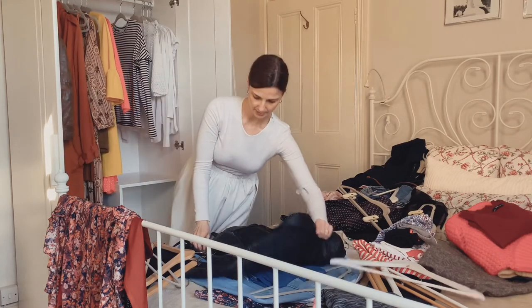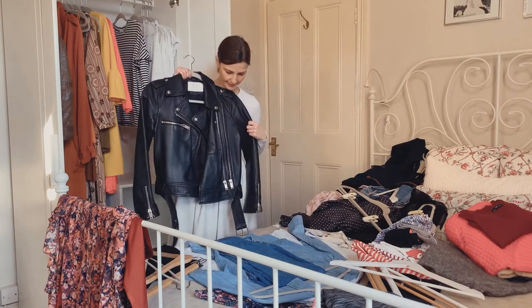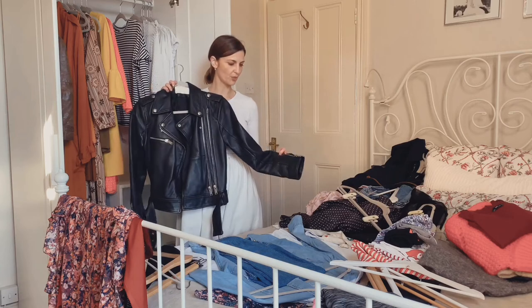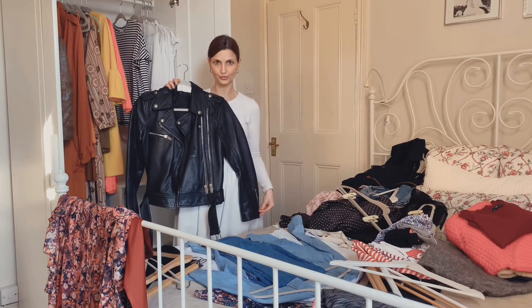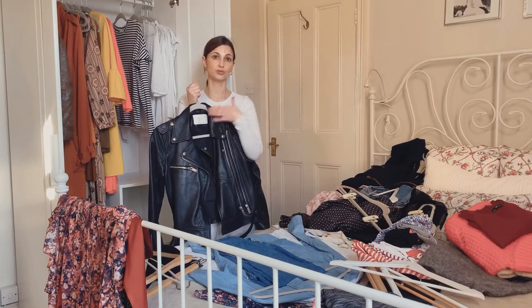My latest addition is the black leather biker jacket from Zara — something I really enjoy having in my wardrobe. It's added a lot to it. It's really one of those investment pieces that will take you throughout the seasons.